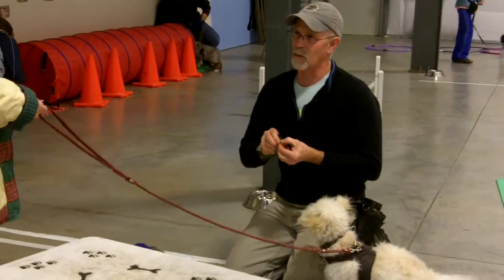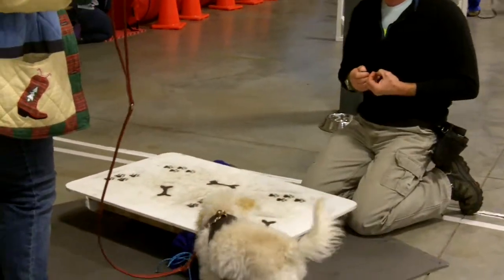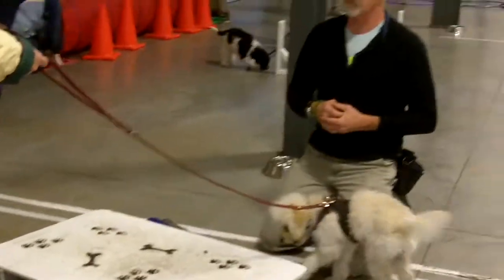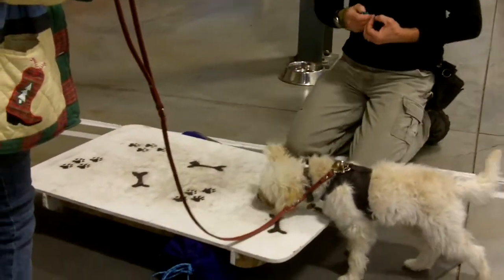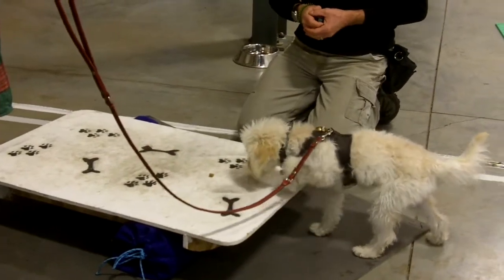I'm not going to force Jack. I don't want to make him go on it. I'm going to let him problem solve how to get the treat. And if he walks around it, that's fine — that's a puppy that's solving a problem. I never want to force him to do anything. I want to build his confidence and see if he'll even try a paw.